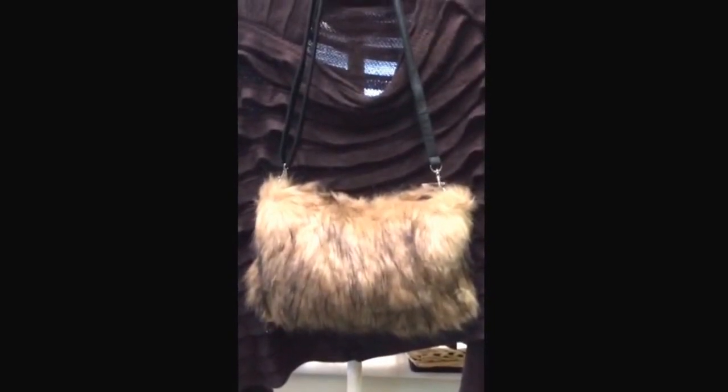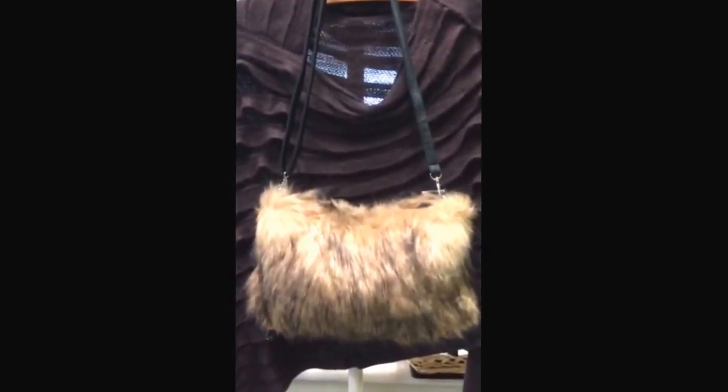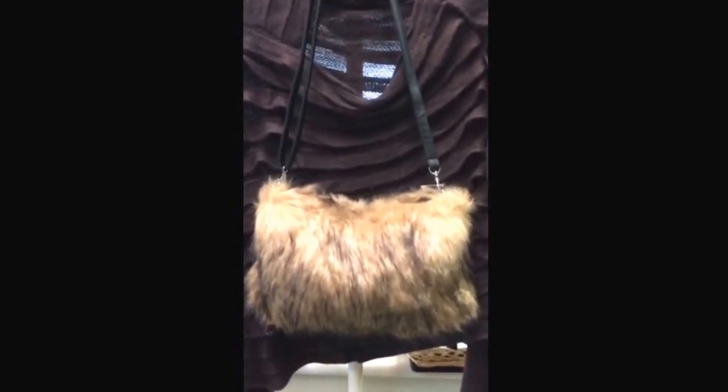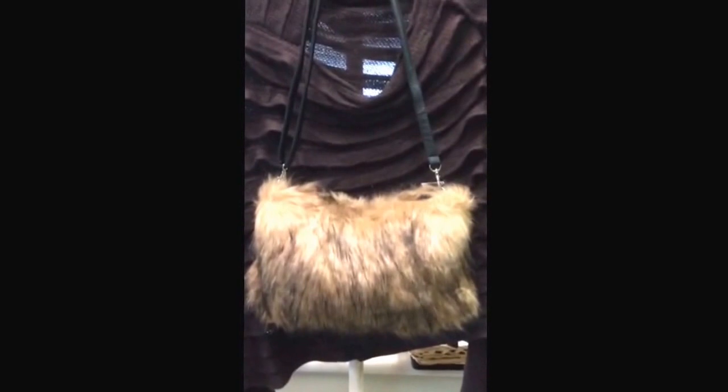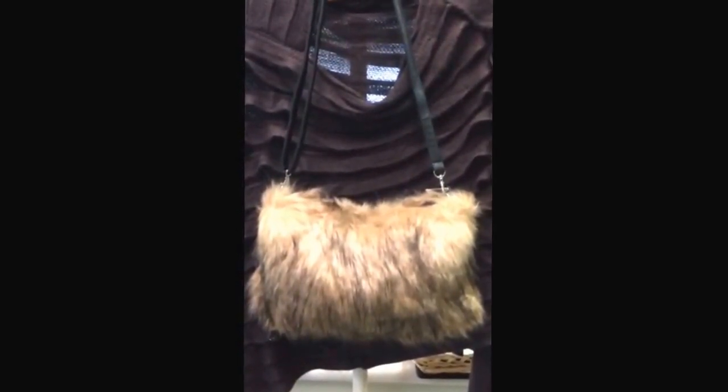If you are a fan of faux fur, you won't want to miss these fun and funky little handbags. Really beautiful. In fact, I overheard a few customers talking about them the other day. One of them said to the other, 'How much do you think this costs?' And the other woman said, 'Oh, I don't know — probably $80, maybe a hundred dollars.' And the other woman said, 'Nope, only $55,' and she took one home.